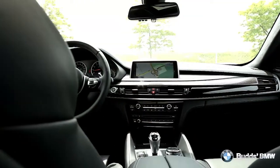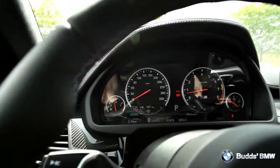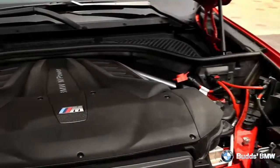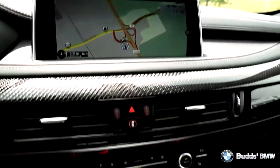The interior provides a large amount of space, allowing you to experience explosive performance and responsive handling in comfort. The X6M provides you with an exhilarating drive you wouldn't expect from a large crossover, thanks to its motorsport technology.